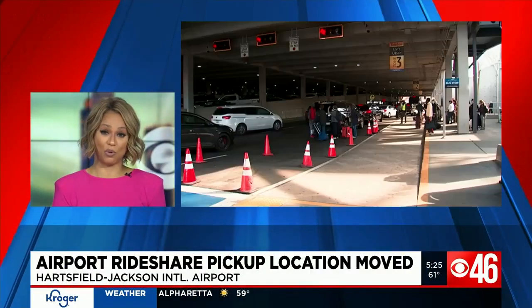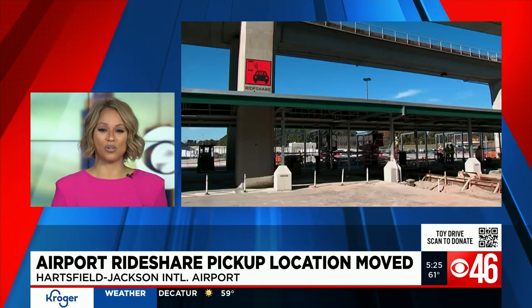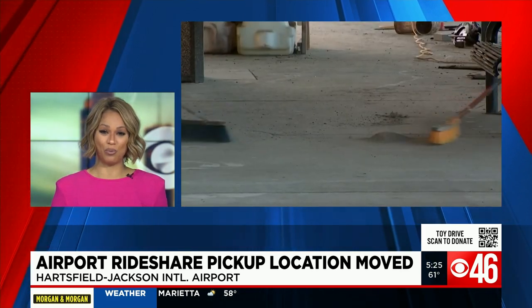Getting a ride home from the world's busiest airport just got a whole lot easier today. Hartsfield-Jackson International officially moved the pickup location for anyone taking an Uber or Lyft home. CBS 46's Tori Cooper shows us how it works.